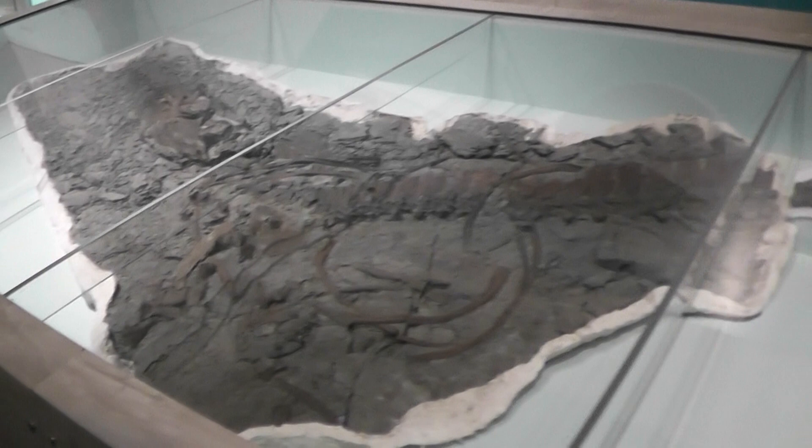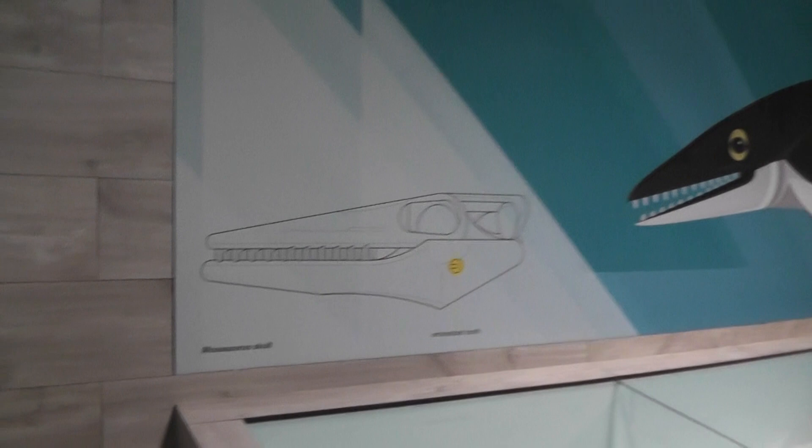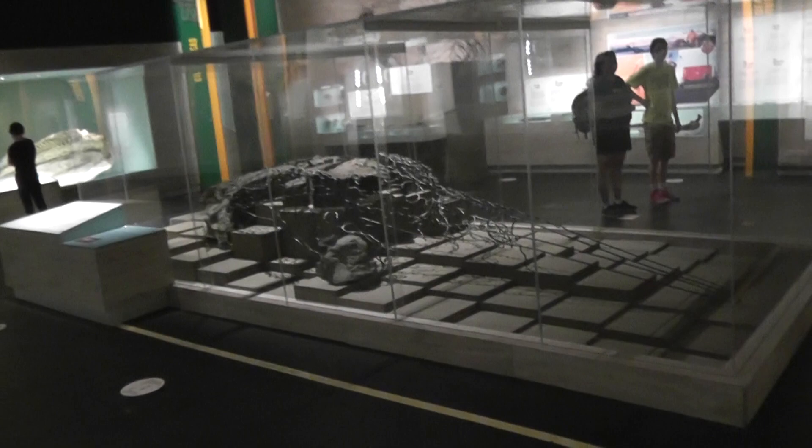Here's a mosasaur skeleton. As you may know, they can be found on Vancouver Island in BC as well as here in Alberta, as the Bearpaw Sea cut through the center of North America. They've got a very beautiful illustration on the back showing the size. What's cool about this specimen is there's an embedded tooth from another mosasaur in the lower jaw, which suggests they would fight each other.